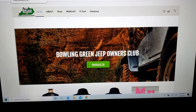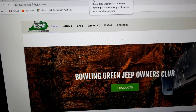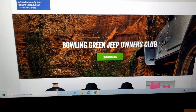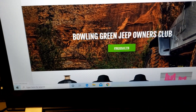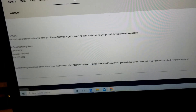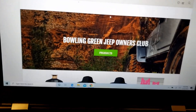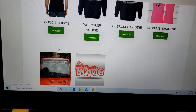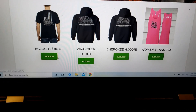Alright guys, this is the website I was telling you about — this is one of them that I threw together for them. The camera doesn't show it well, but you've got the Bowling Green Jeep Owners Club, what it is, some about stuff we haven't put on yet, contact us, home page, shop, checkout. We've got the products — like window stickers, decals, women's tank tops, hoodies, a few different ones. So if we click on the shirts, these are the ones like I was telling you where we actually have them simulated.